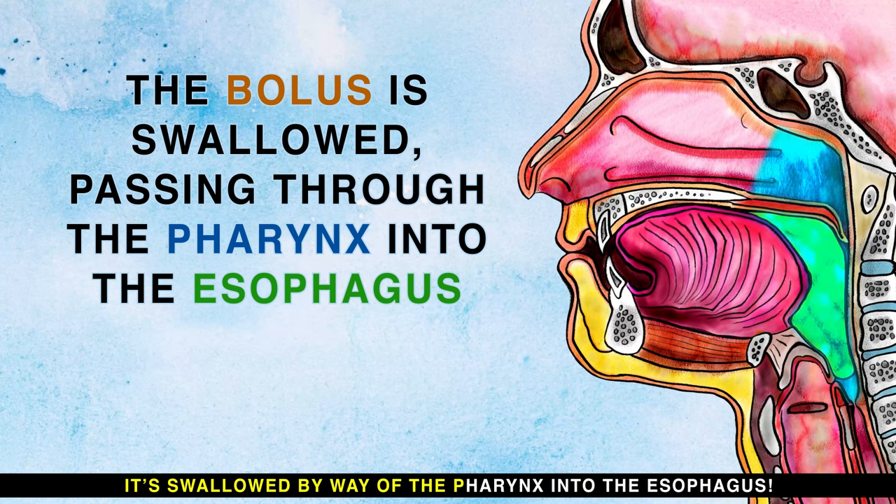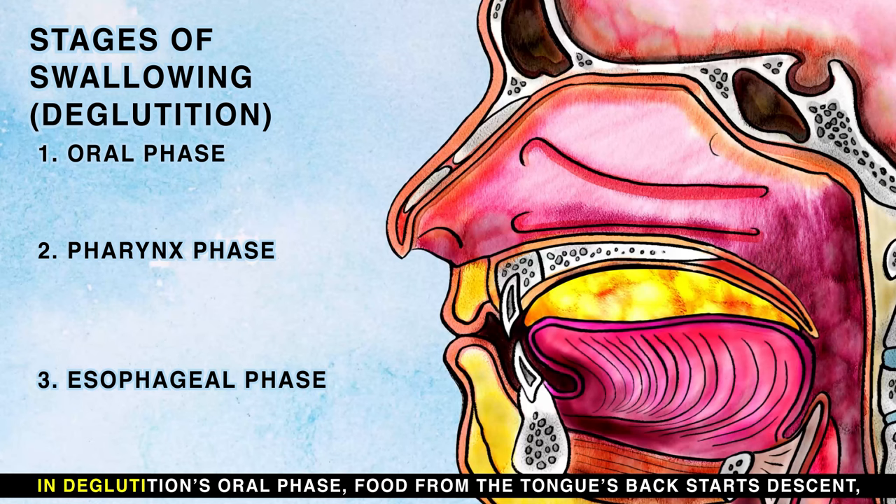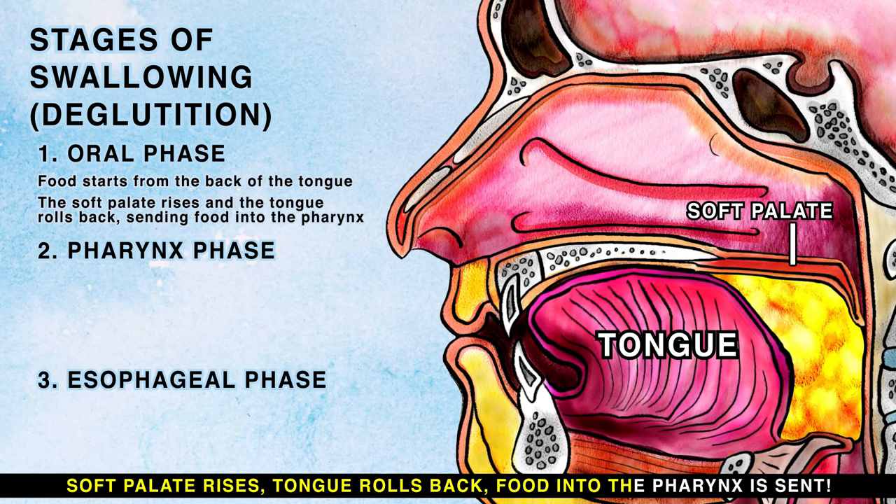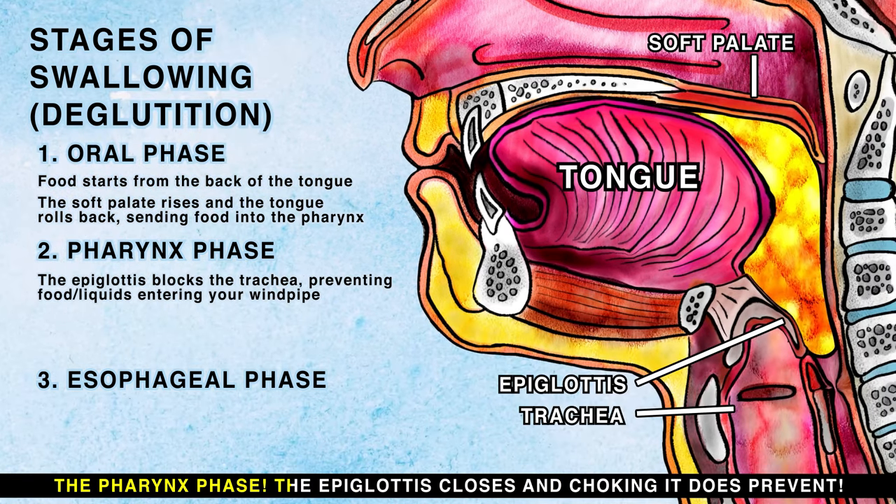It's swallowed by way of the pharynx into the esophagus. In deglutition's oral phase, food from the tongue's back starts descent. Soft palate rises, tongue rolls back, food into the pharynx is sent. In the pharynx phase, the epiglottis closes, and choking it does prevent.